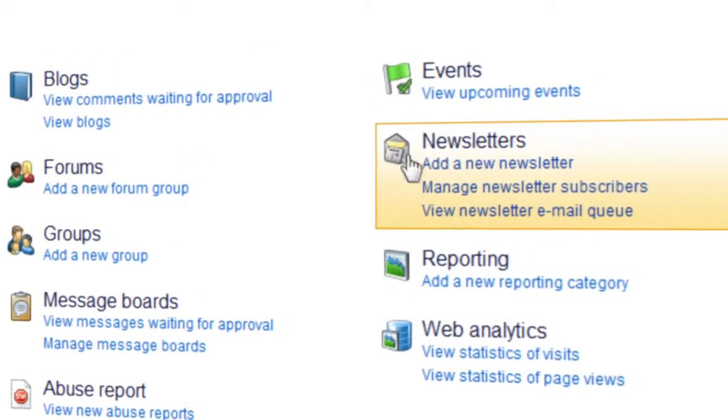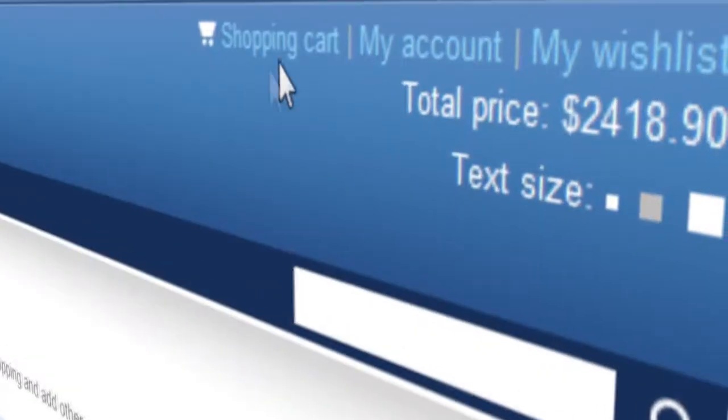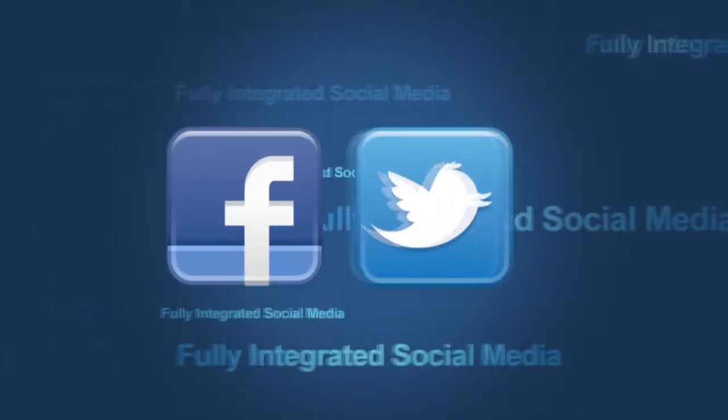It allows you to quickly launch an effective B2B or B2C site, intranet, online store, or branded online community fully integrated with Facebook and Twitter.